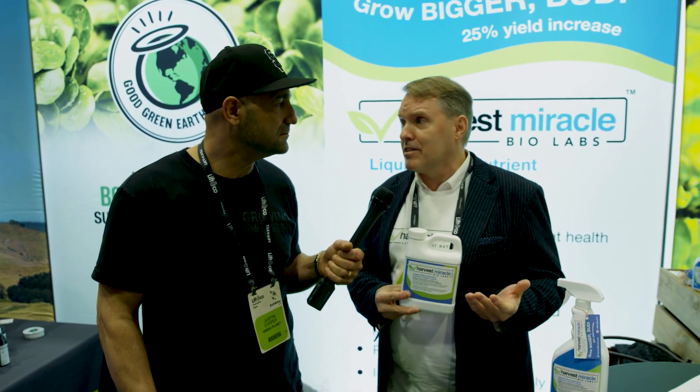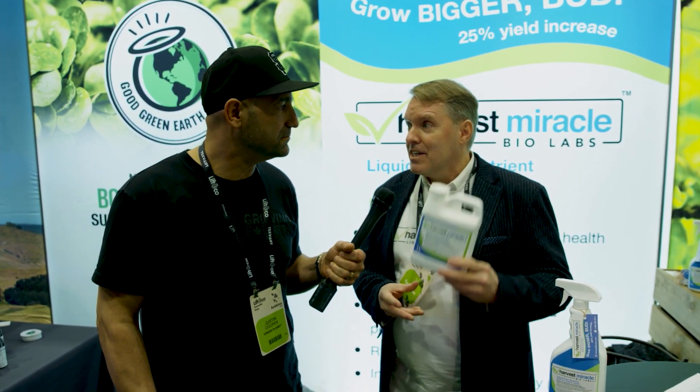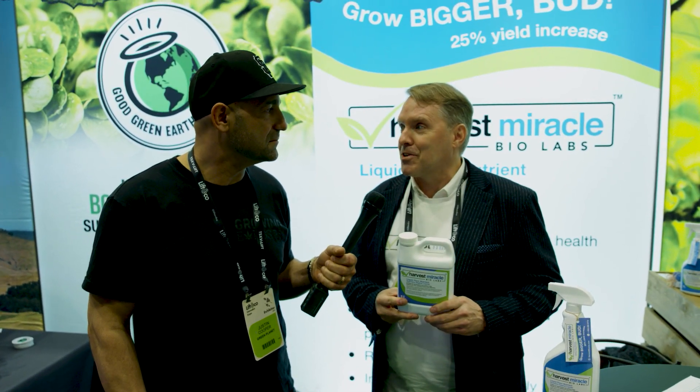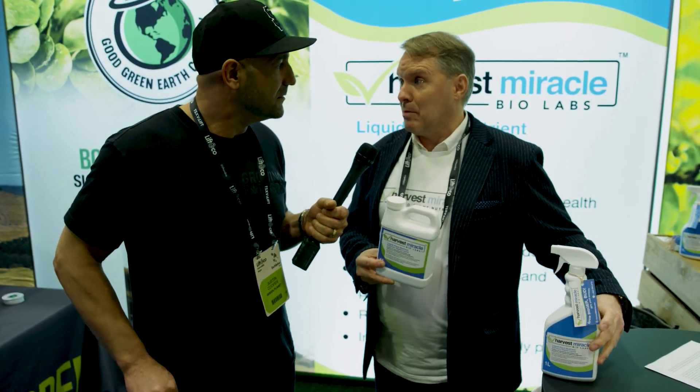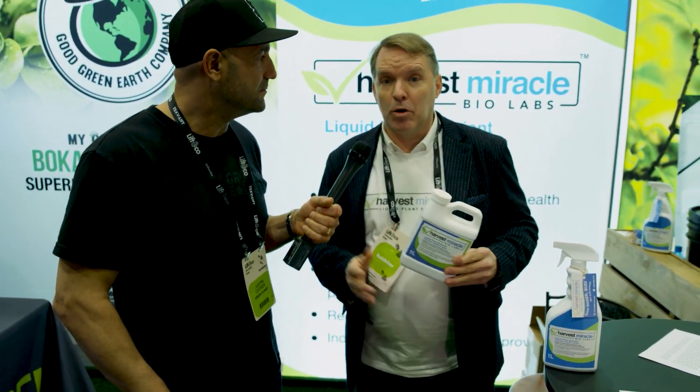We say don't change anything you're doing today in your growing practices — just make sure you add some Harvest Miracle. Guarantee you get that copper. And the interesting thing is that a plant won't uptake more copper than it needs, so you can't overdo it.